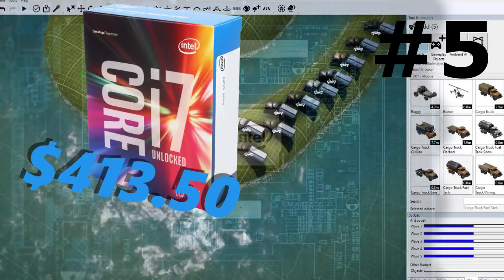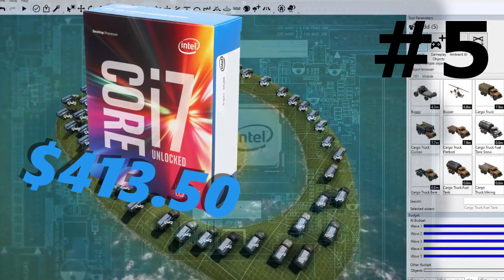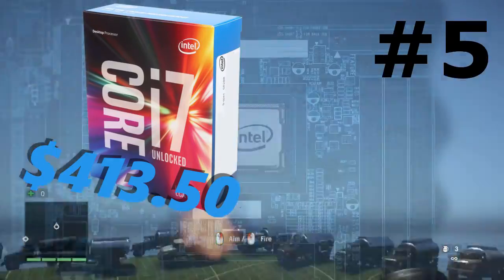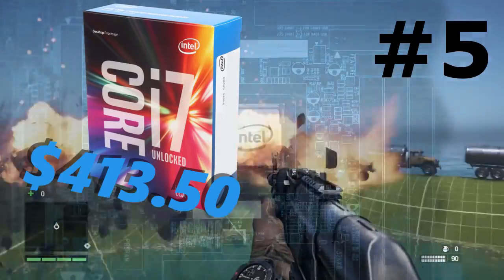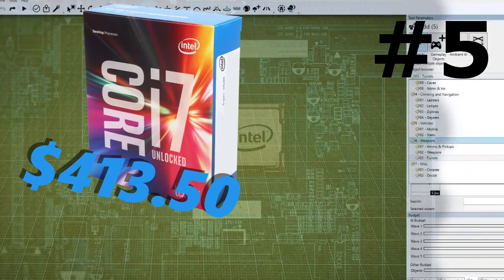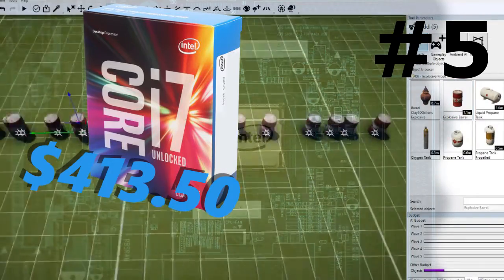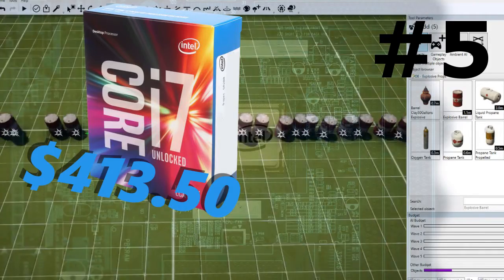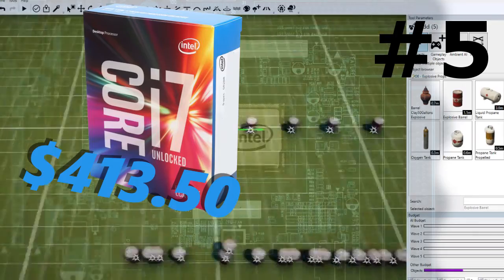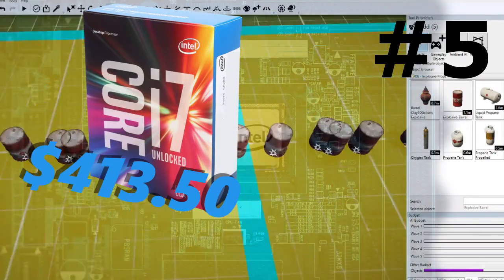Coming in at number 5 we have the Intel Core i7-6700K. This is the new Skylake CPU by Intel. Now you're probably wondering why is this number 5 when it should be number 1. Well, in reality this is a new CPU priced at $413.50 on Newegg.com currently. You can get other CPUs by Intel which are even better in my opinion. However, this CPU is still a quad core CPU with the latest Intel technology, and it's an amazing package especially if you're willing to spend $400 plus.